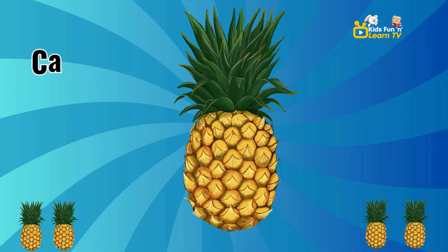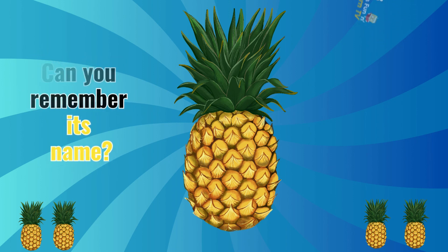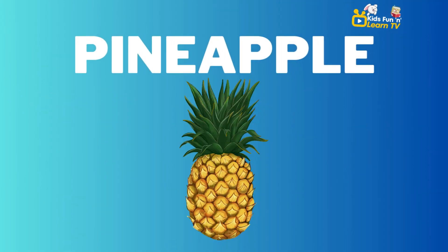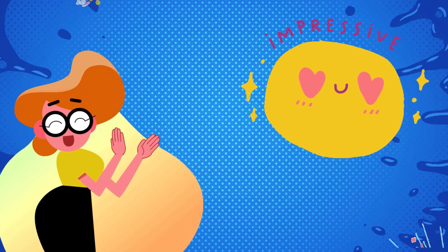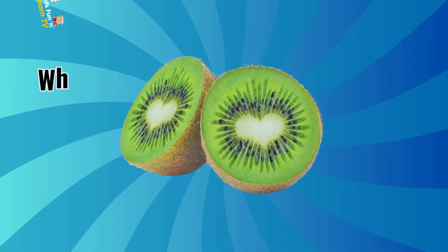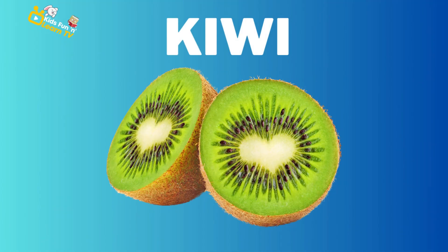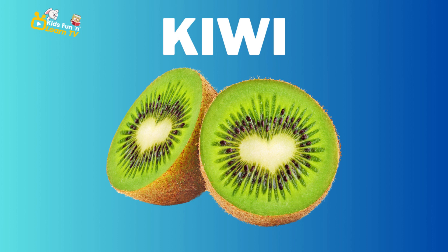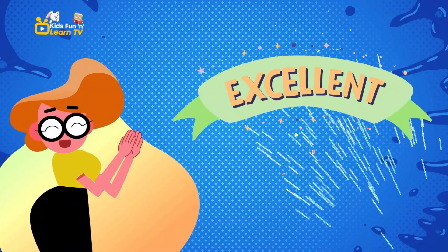Look at this spiky fruit. Can you remember its name? Pineapple. Impressive. Let's move on to this small, fuzzy fruit. What's its name? Kiwi. Excellent job.